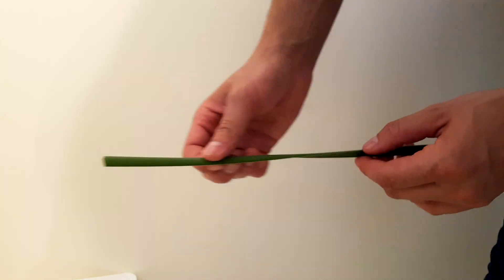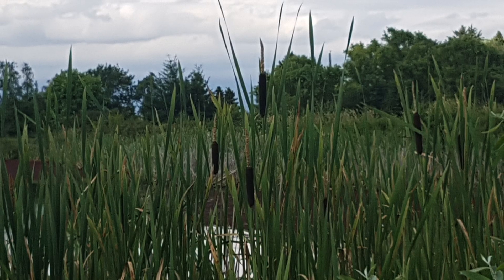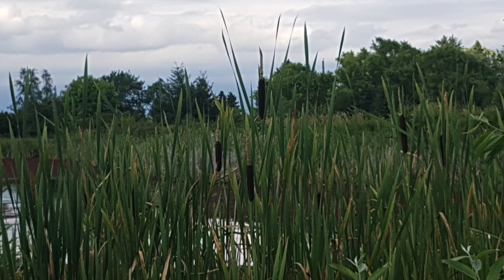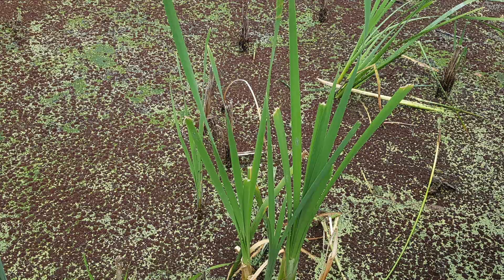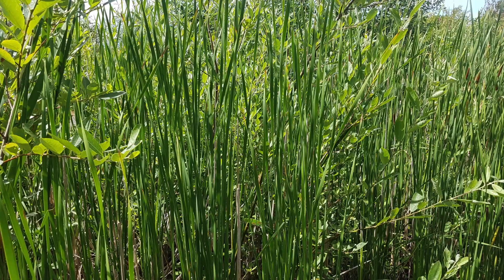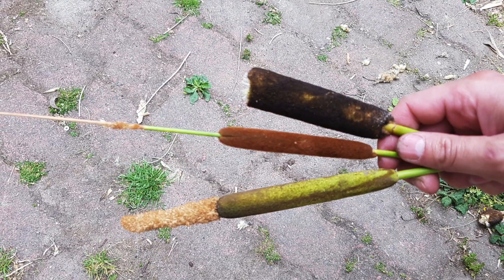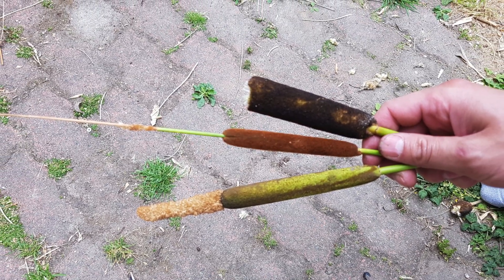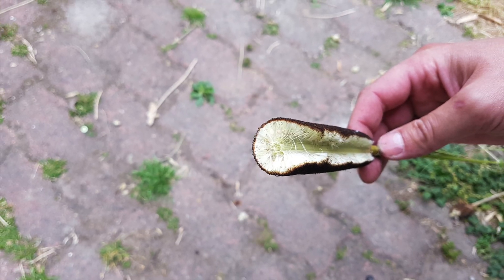Distinguishing Features: You can easily recognize a cattail. It has a brown, cigar-shaped head that stands atop a very long stalk. Young shoots first emerge in spring and once fertilized, the female flowers transform into familiar brown, cigar-shaped heads, also called candlewicks, that consist of thousands of tiny developing seeds.